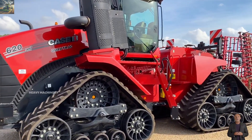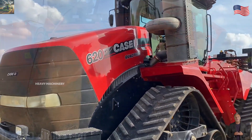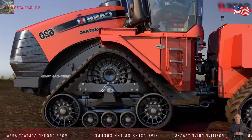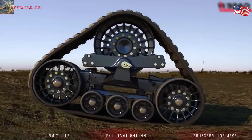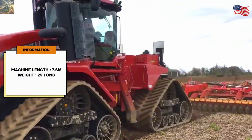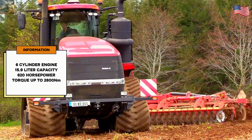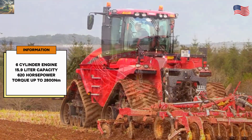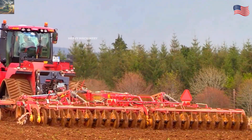Next, we have another big name from the USA: the KCMH Steiger Quad Track 620. This is a heavy-duty tractor with a track design, allowing it to move smoothly over difficult terrains where regular tires can't. At 7.6 meters long and weighing 25 tons, the Quad Track 620 is powered by a six-cylinder engine with a 15.9-liter capacity, delivering 620 horsepower and up to 2,800 newton-meters of torque.